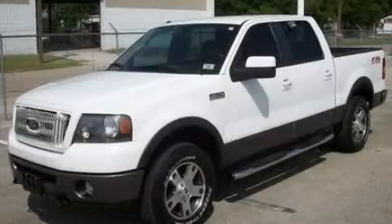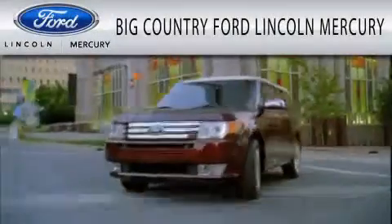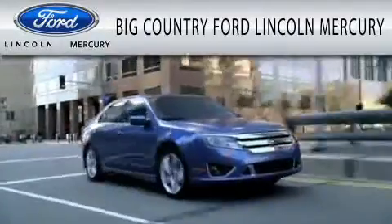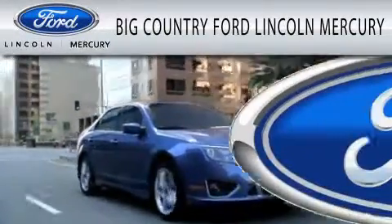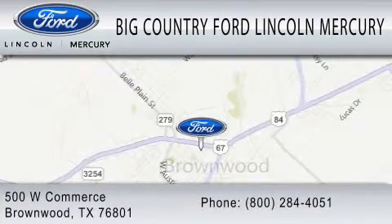Contact us today and schedule your opportunity to see this vehicle in person. Big Country Ford Lincoln Mercury is dedicated to doing everything possible to ensure that the experience you have selecting your vehicle is as pleasant as possible. We are located at 500 West Commerce in Brownwood.